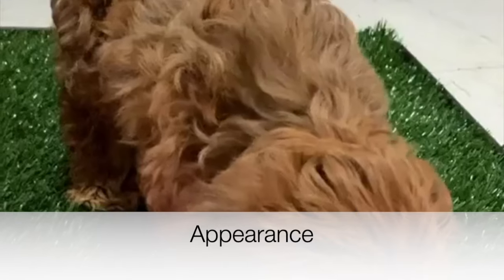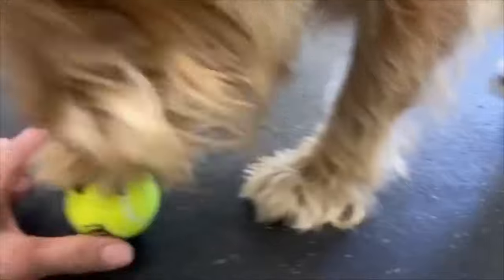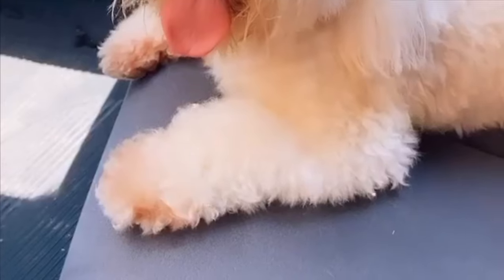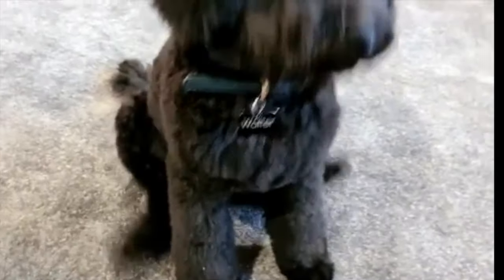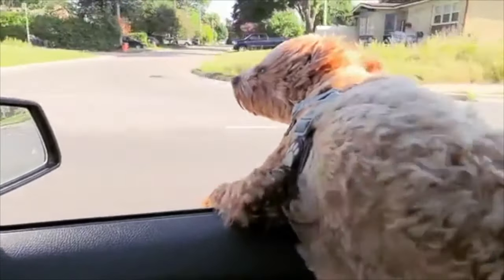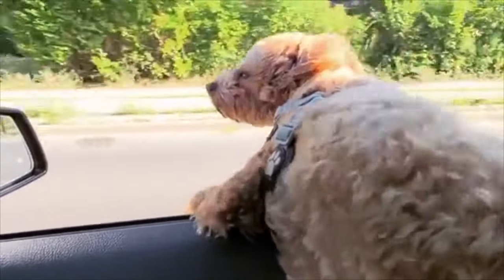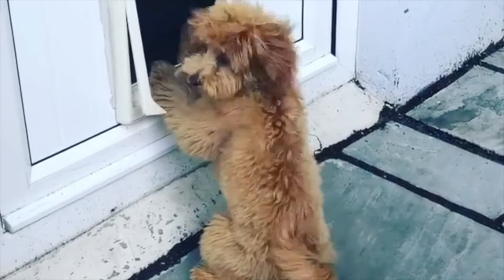Appearance. If you want a small-sized pooch, look no further, as the Maltipoo will be a teacup or tiny toy size since its parents are small breeds. The size can vary depending on whether the poodle parent is a toy or miniature, growing between 8 to 14 inches tall and weighing anywhere between 5 to 20 pounds. Coat coloring can vary widely and they can be brown, red, white, black, silver, cream, apricot, and more.